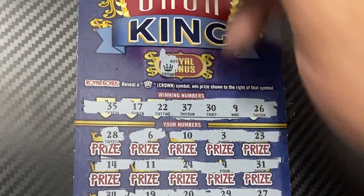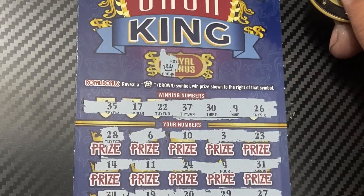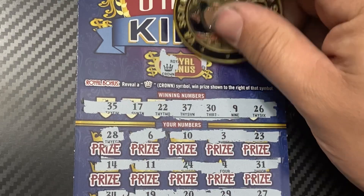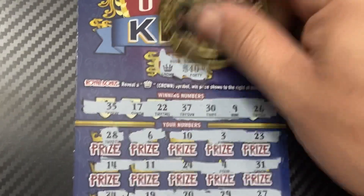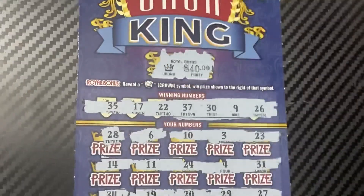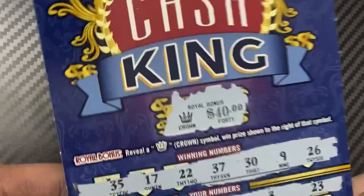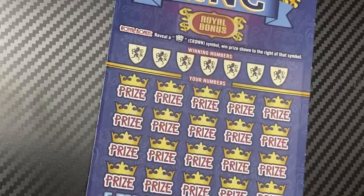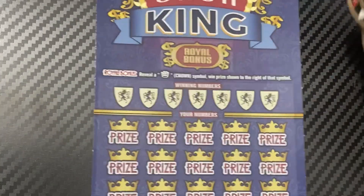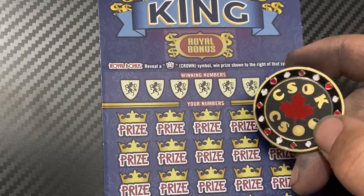We got the crown — nice! Bonus coin, got the crown, let's see what we got. $40! Not bad — got the crown. Couldn't get the main game but got two-thirds of the money back. Last ticket now — Cash King.